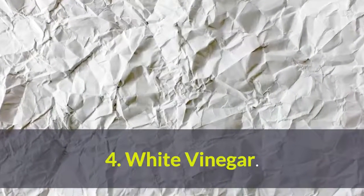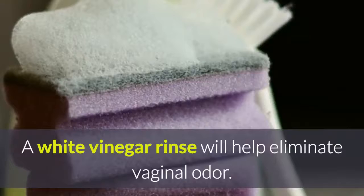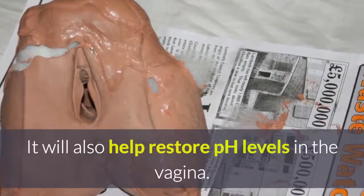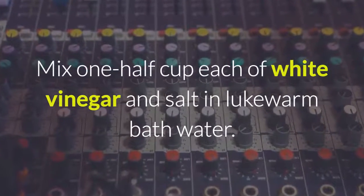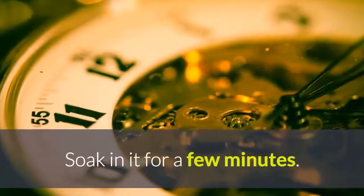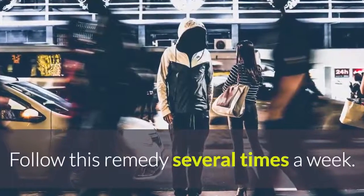4. White Vinegar. White vinegar has the power to neutralize odors by breaking down odor proteins. A white vinegar rinse will help eliminate vaginal odor and help restore pH levels in the vagina. Mix half a cup each of white vinegar and salt in lukewarm bath water. Soak in it for a few minutes. Follow this remedy several times a week.